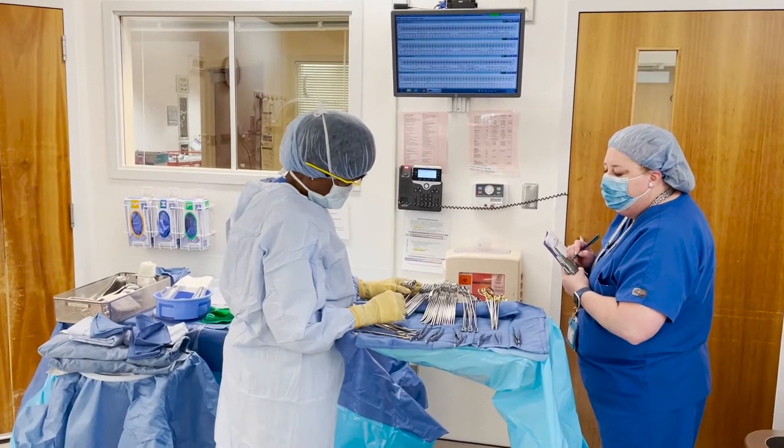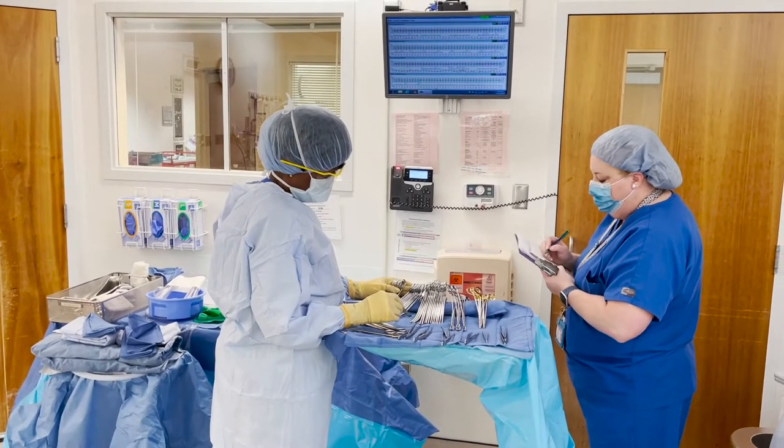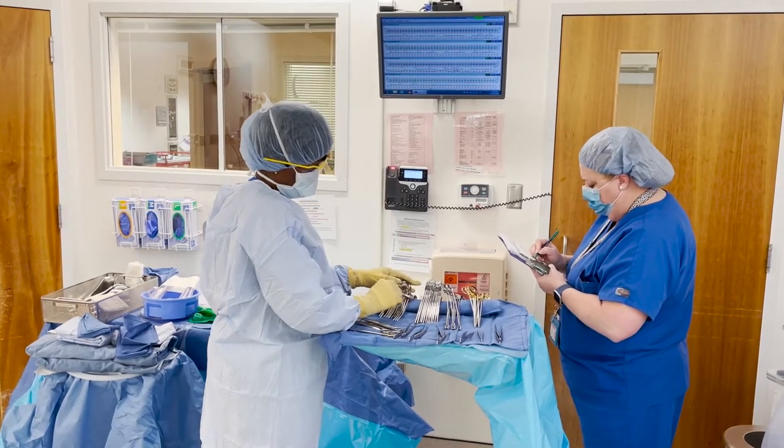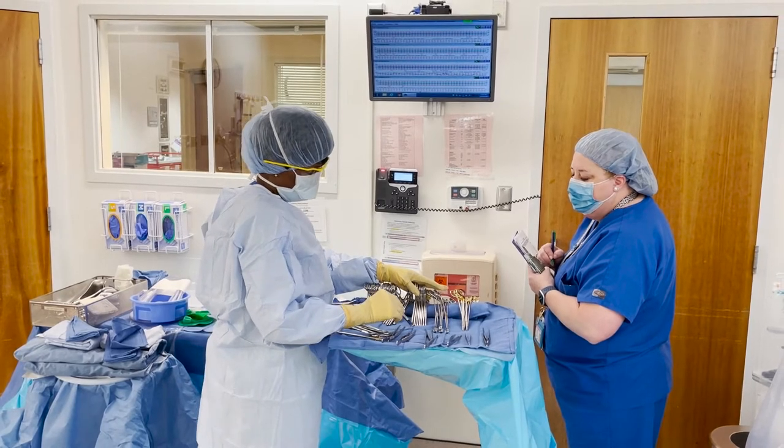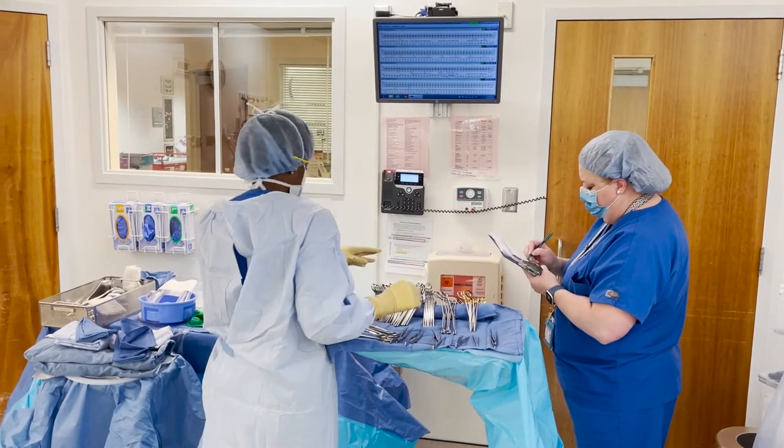We also want to make sure your baby is healthy and ready for the delivery. When we monitor the baby, if there are any issues with the pregnancy, we will also talk about the NICU being there if needed. We want to make sure everything runs smoothly and efficiently.